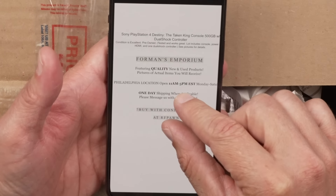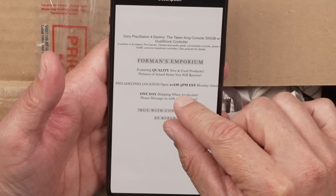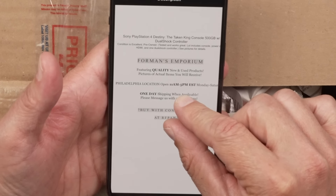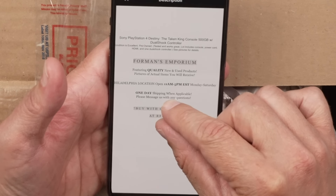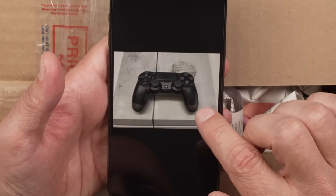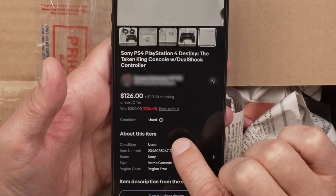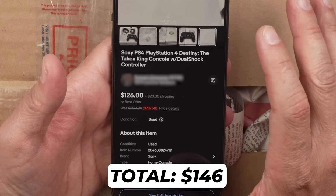Just for reference, I bought the Sony PlayStation 4 Destiny the Taken King console. It has the 500 gig hard drive, and this includes a DualShock controller. The eBay seller says the condition is excellent — it is pre-owned, tested, and works great. It includes console, power cord, HDMI, and one DualShock controller. These are the pictures of the system I bought. You can see the graphics on the top are not in great condition, and a black DualShock 4. I paid $126 plus $20 shipping, which equals $146 for this box.